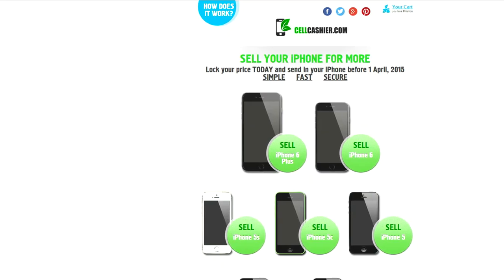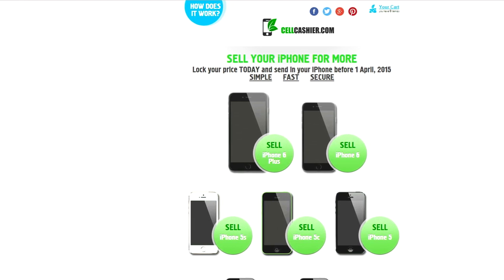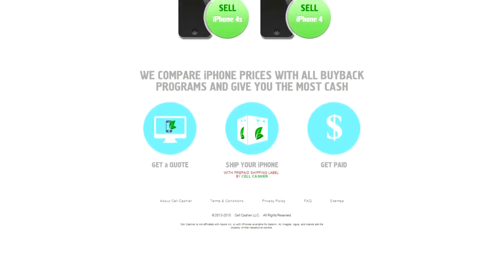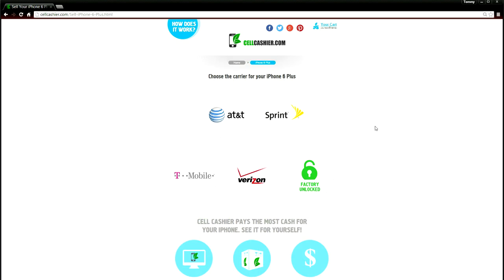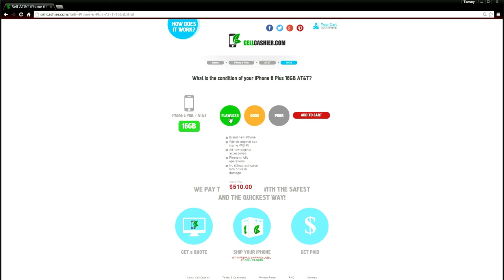Before I go, I wanted to share an awesome website with you guys. Sellcashier.com is a site where you can sell your iPhone for the highest dollar amount. They purchase iPhones from all major US carriers and currently only operate in the United States. They purchase all of the iPhone models you see on this page from all the popular carriers, even unlocked phones. To get a quick quote, you just simply pick your iPhone model, carrier, size, and condition.